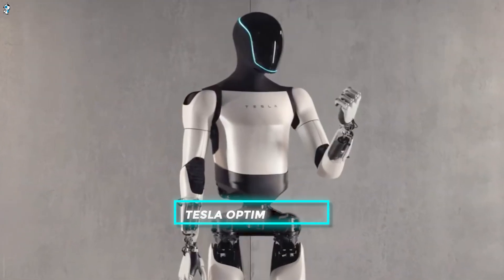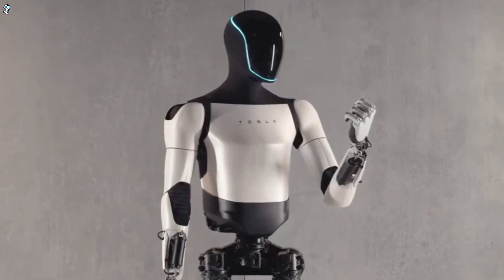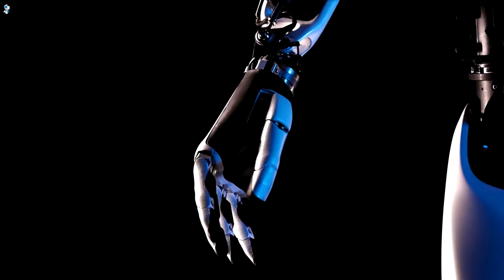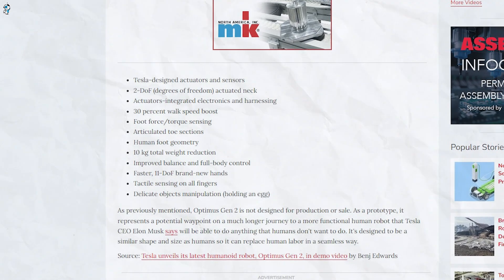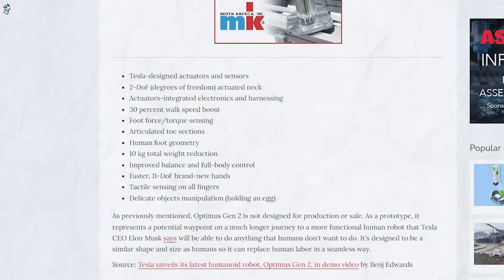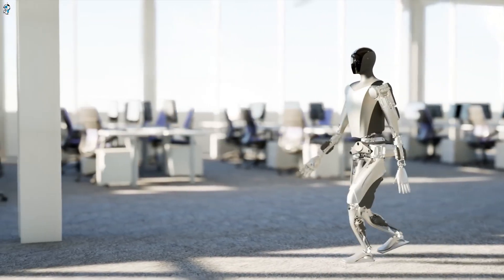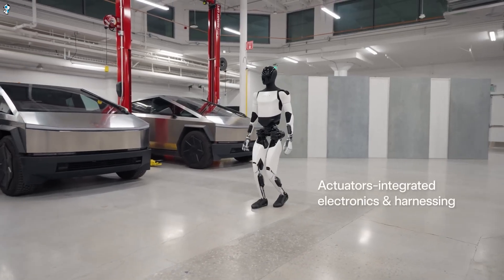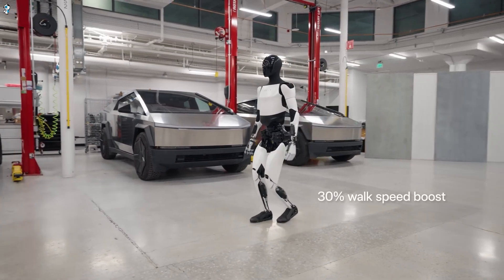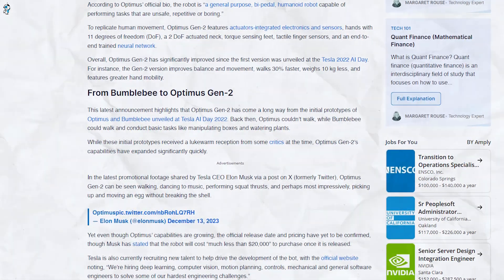First up is the Tesla Optimus Gen 2, the highly anticipated second-generation humanoid from Elon Musk's iconic EV company. Unveiled in late 2023 with significant fanfare, the Gen 2 Optimus boasts over 30% faster movement, a 10-kilo weight reduction, and dramatically enhanced balance and dexterity over its predecessor. Standing 1.73 meters tall and weighing 56.7 kilos, it strikes an imposing yet sleek figure with streamlined styling that departs from the previous Cybertruck aesthetic. It's beneath the Optimus's shell where the big advancements lie.